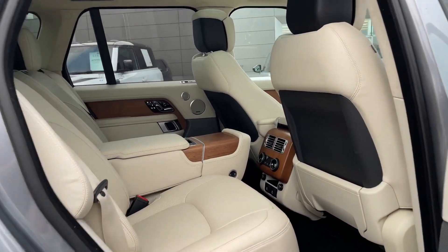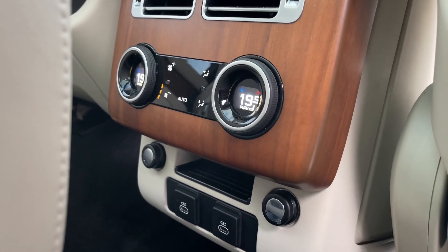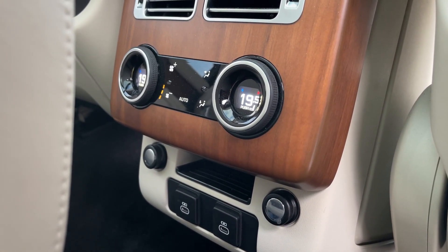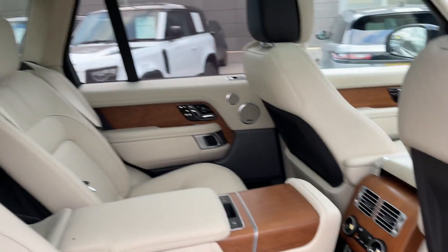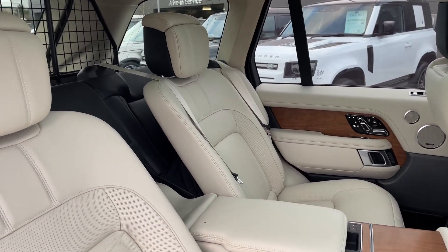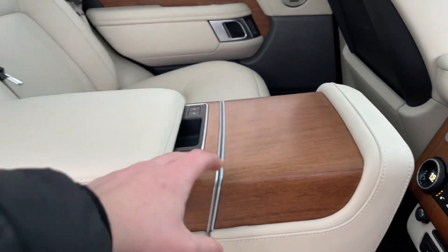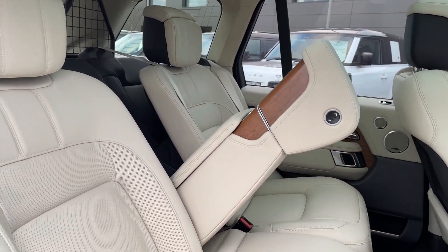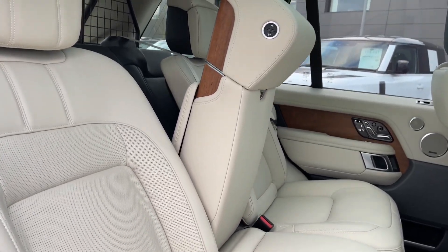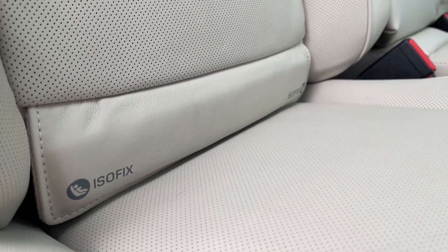Now taking a look at the rear executive class seating. On these air vents here we can control the airflow along with temperature in the rear of the vehicle and access our heated rear seats, ensuring all rear passengers will travel at the perfect temperature. The seats themselves are composed of ivory and ebony perforated semi-aniline leather. By clicking this button, our centre armrest will easily fold away to comfortably seat a third passenger. ISOFIX points are also available for any younger companions joining you on your journey.